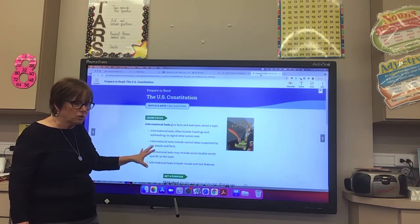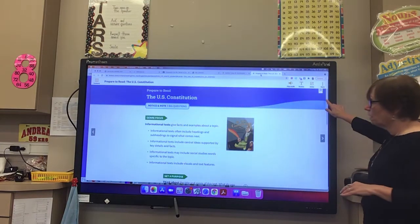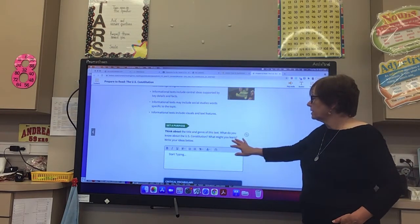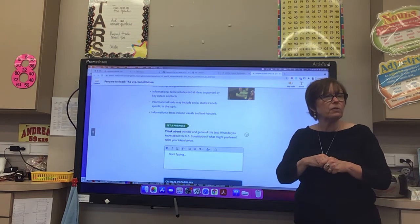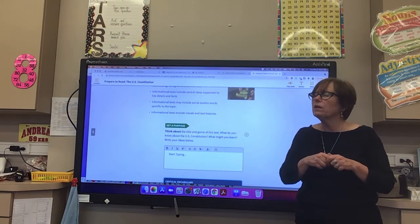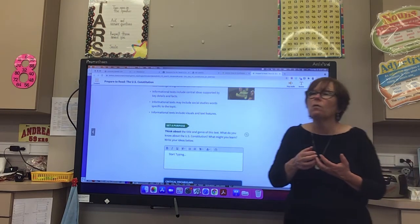Here's what I want you to do. Think about the genre, title, and genre of this text. What do you know about the U.S. Constitution? What might you learn? Write that down — think about what you already know and what you think you might learn. Somebody tell me something you already know about it.